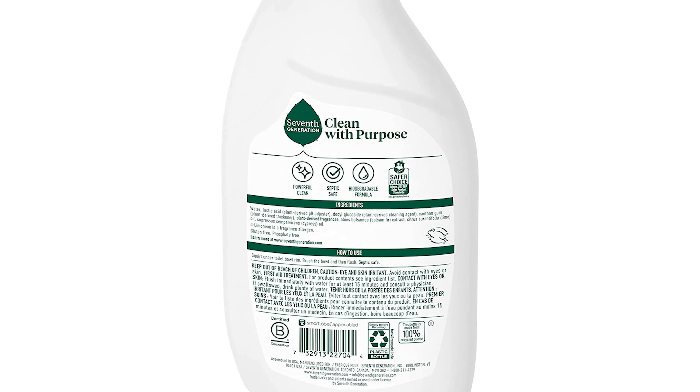Number 4: 7th Generation Toilet Bowl Cleaner. This cleaner has a plant-based formula that attacks stubborn stains in a flash. The emerald cypress and fir scent is made from 100% essential oils and botanical extracts. It will freshen your toilet without creating harsh fumes. The formula is biodegradable and septic safe. The flip cap is designed to help you coat your whole toilet bowl for maximum effectiveness.